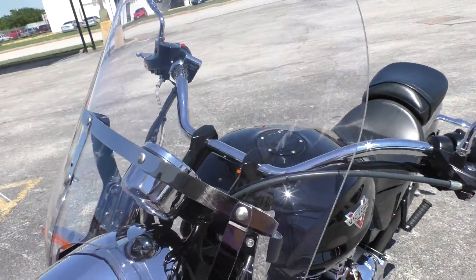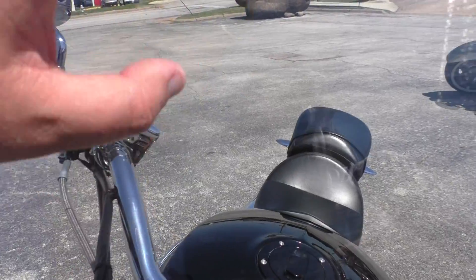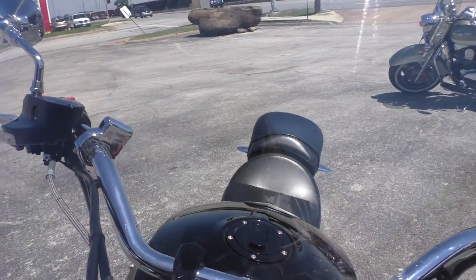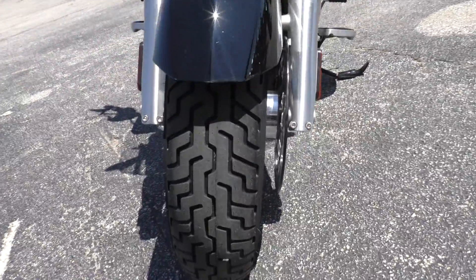It's got a nice tall windshield. It's got some scratches in it — almost looks like something was wiped on it. Beautiful chrome headlight. Good tire on the front.